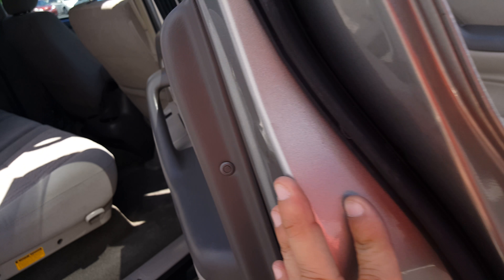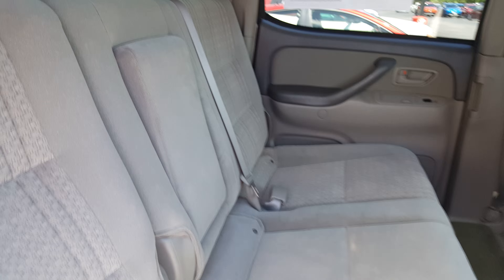This is the double cab, and again here is the interior — cloth, not a mark on it.